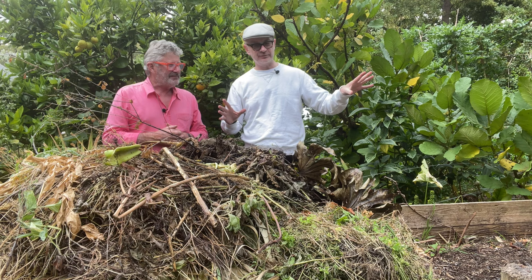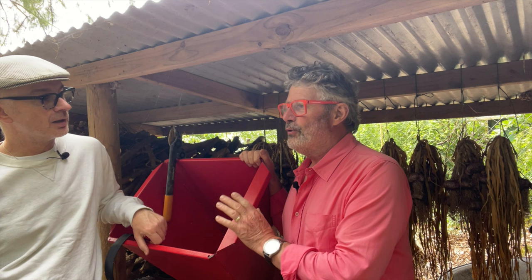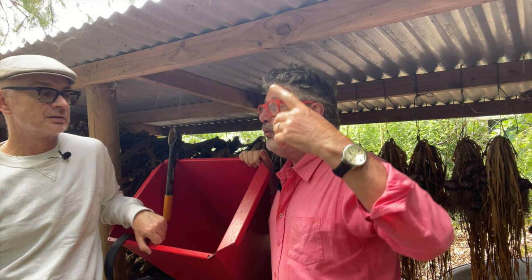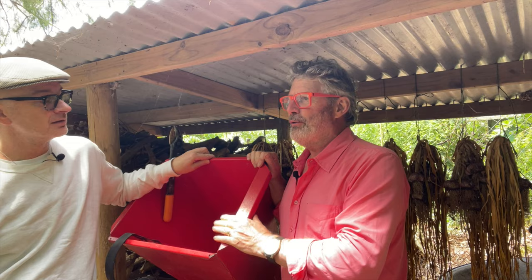Let's move on to mulch. There are some things that you can't compost — generally those things that are too coarse to rot down quickly enough in your compost heap to make it function — such as tree prunings, things that fall out of trees in storms, mainly twigs and branchy stuff. If it's too big to go through my big red shredder, it becomes firewood.